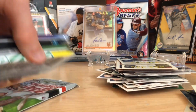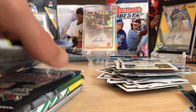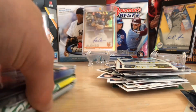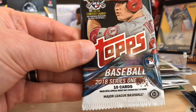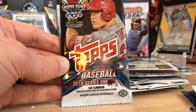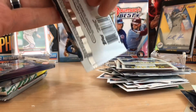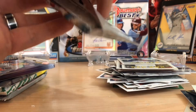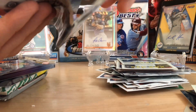Let's go with 2018 Series 1. This is an underrated product, guys. This has Devers, Albies, Walker Buehler, Flaherty, Robles — a lot of good guys in here. And I think this product is just going to keep rising in price, so if you can find it at your local store, I would definitely grab one.